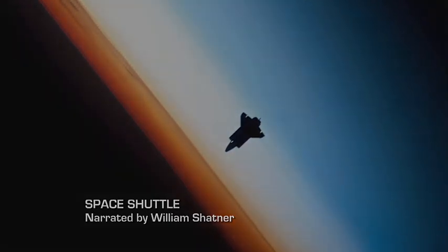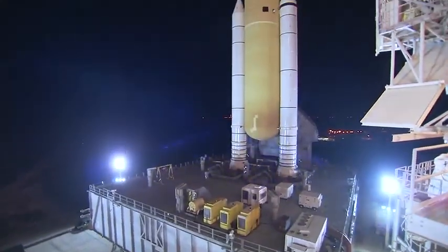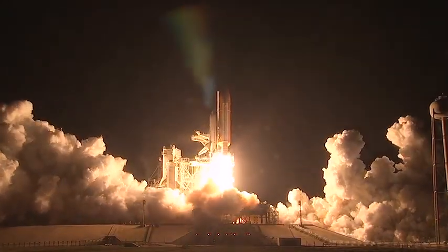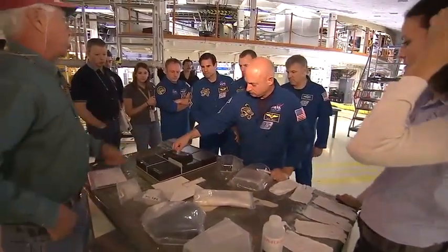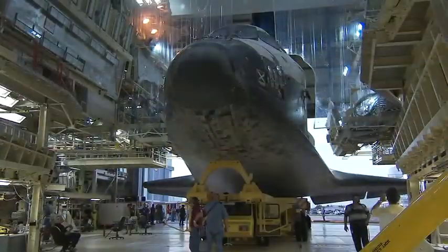Space Shuttle Endeavour is rolling out to Launch Pad 39A at NASA's Kennedy Space Center in Florida. In 24 missions, flown over 20 years, Endeavour has logged more than 103 million miles in space. The last of NASA's shuttles to be built, Endeavour prepares for her final flight, STS-134. Endeavour's six astronauts have trained for this mission for years. Well before any shuttle reaches the launch pad, however, a staggering amount of work is required.